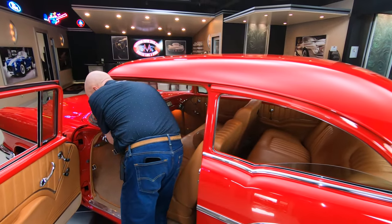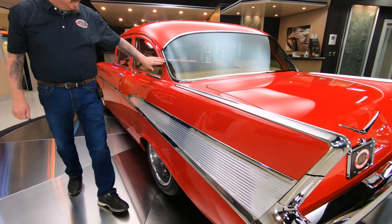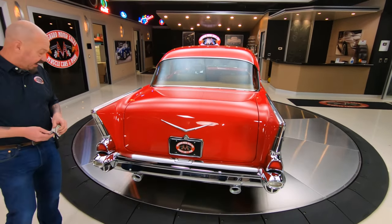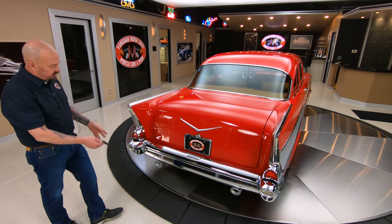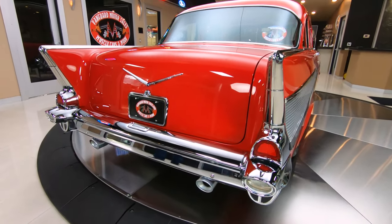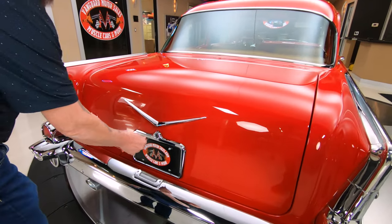Let's grab these keys so we can check out the trunk. All the stainless is highly polished — it looks like chrome, it's so polished. Look at the exhaust coming out there. Wait until you see those exhaust pipes once we get it up in the air. Those are one piece, about three feet long, and just looking beautiful.